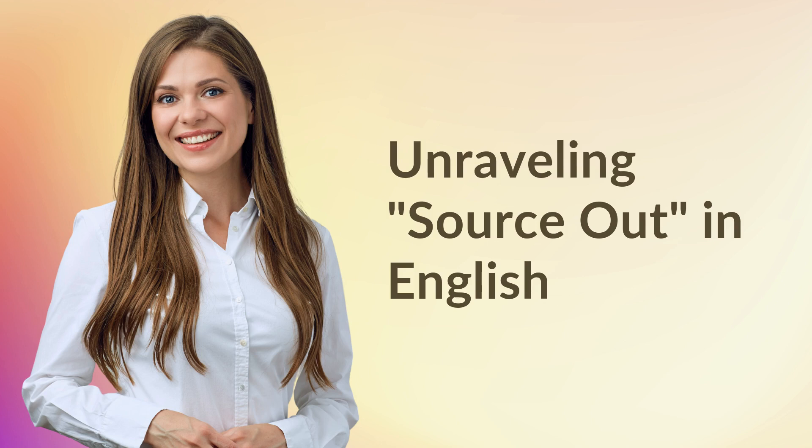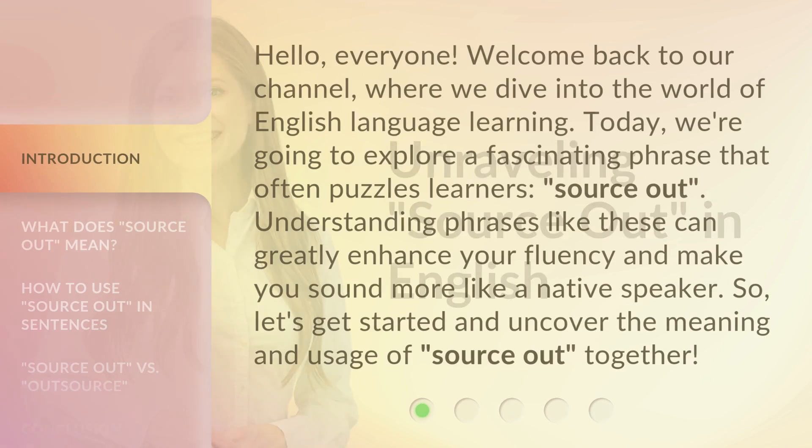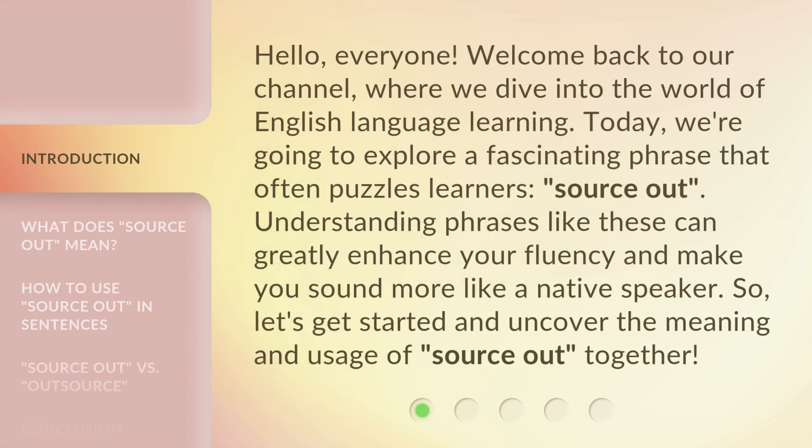Unraveling Source Out in English. Hello everyone, welcome back to our channel, where we dive into the world of English language learning. Today, we're going to explore a fascinating phrase that often puzzles learners: Source Out. Understanding phrases like these can greatly enhance your fluency and make you sound more like a native speaker. So, let's get started and uncover the meaning and usage of Source Out together.